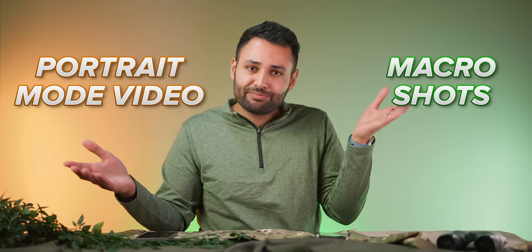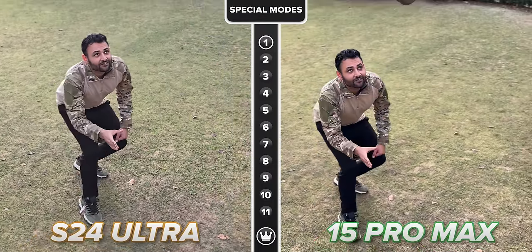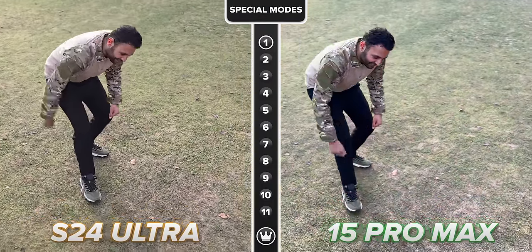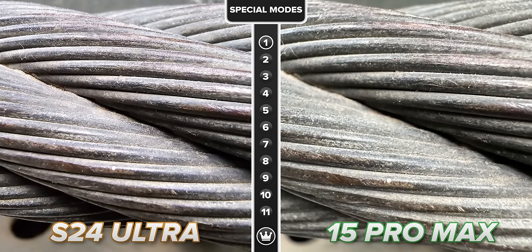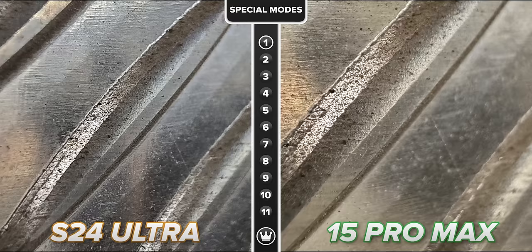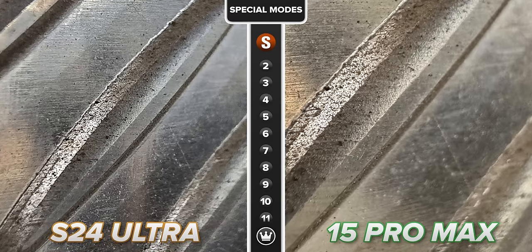Because slow-mo itself is probably not important enough to be its own category, we bundle it together into the overall category called special modes, which also includes portrait mode video as well as ultra-close-up macro shots. But since both of those features are very comparable between the two phones — the iPhone can get closer, which is really useful, but Samsung's processing makes their shots look crispier — I think it's time to hand the overall category of special modes to Samsung.